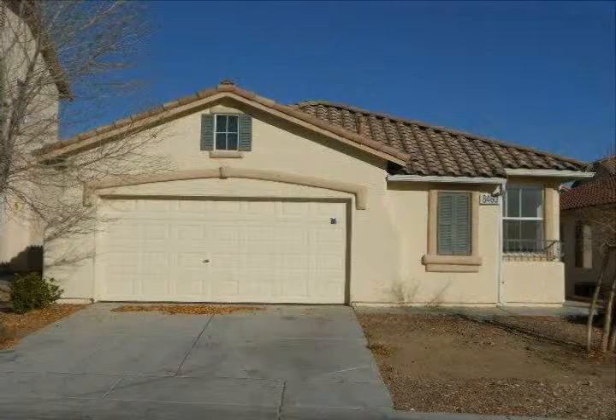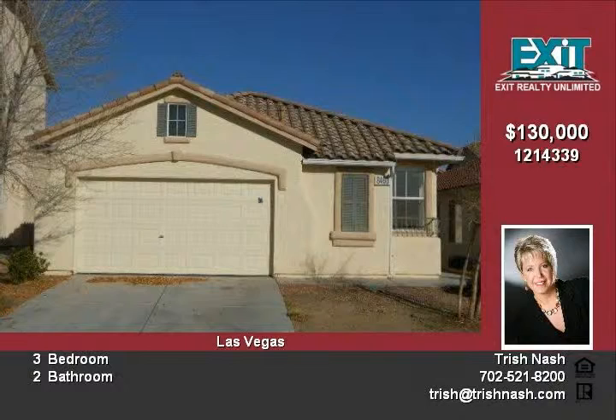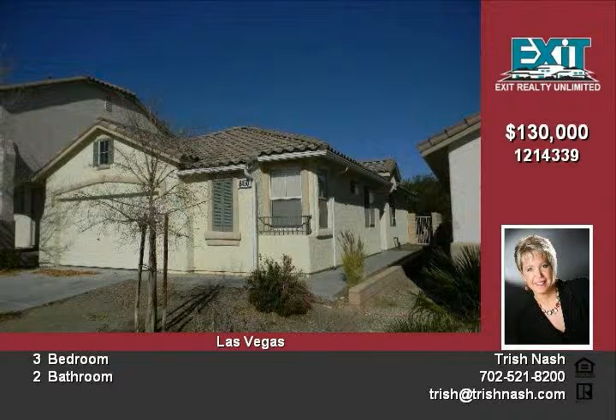The home features three bedrooms, two bathrooms, and a finished two-car garage with water conditioner loop. Family room with gas fireplace and media niche.